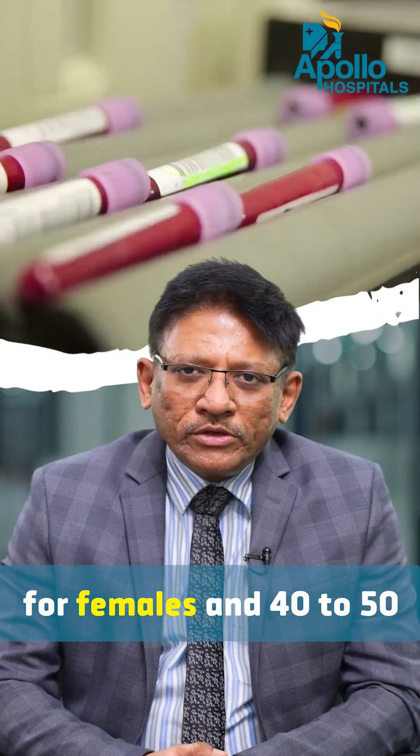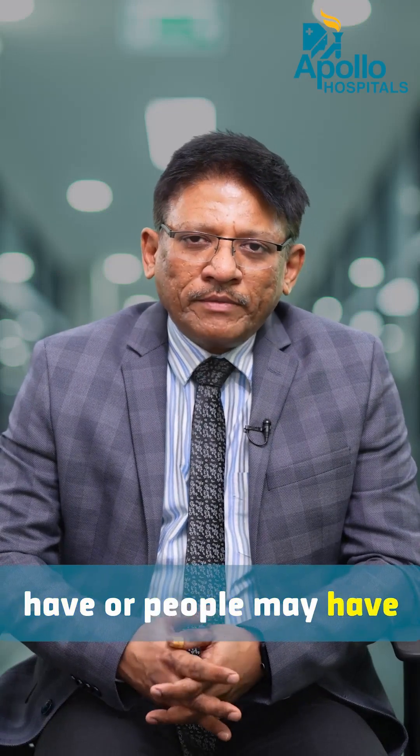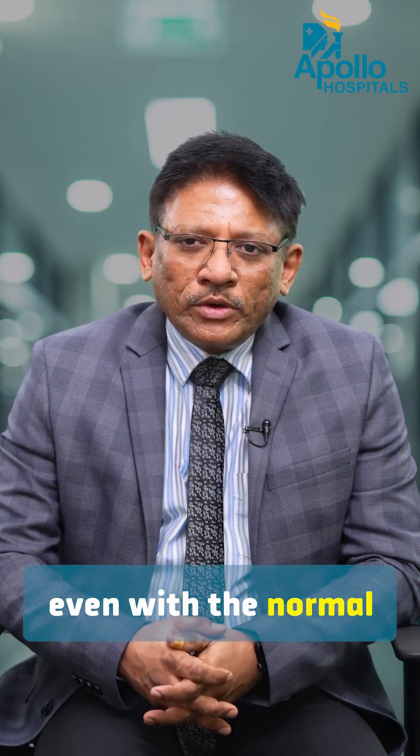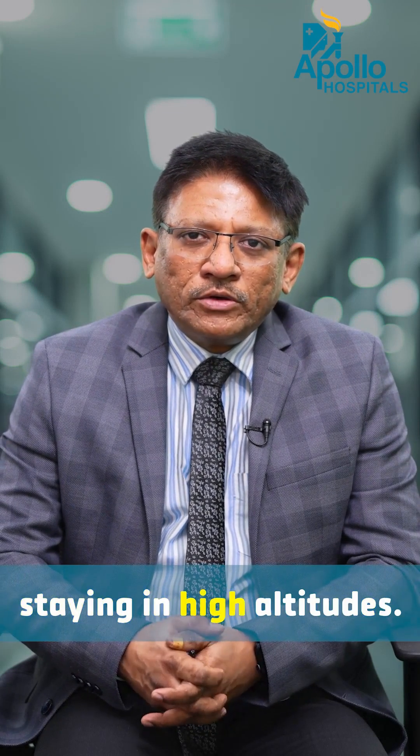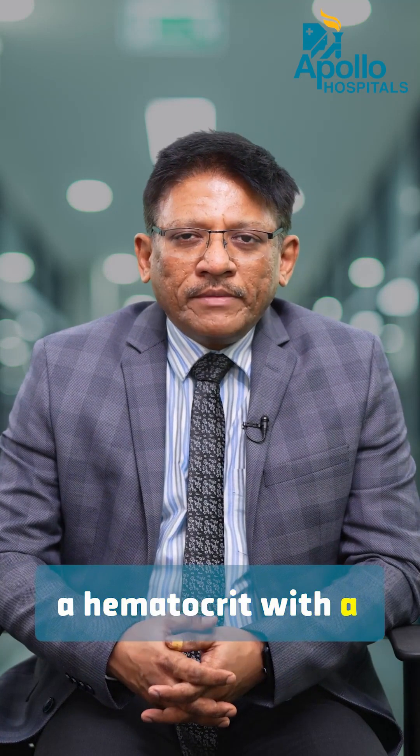HCT normally is 38 to 46 for females and 40 to 54 for most males. However, some people may have a high hematocrit even with a normal condition, like people staying at high altitudes. For example, races which stay in the Himalayas or the foothills of the Himalayas, who are exposed to low oxygen, have high hemoglobin and high hematocrit with completely normal physiology.